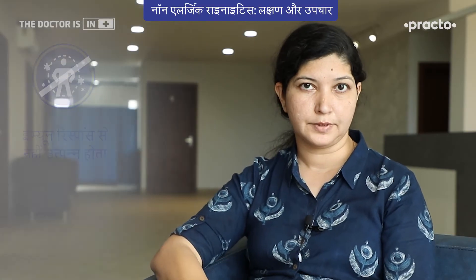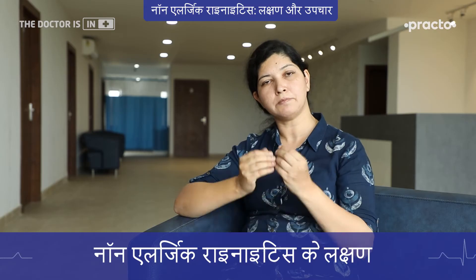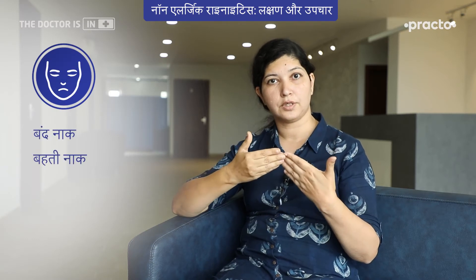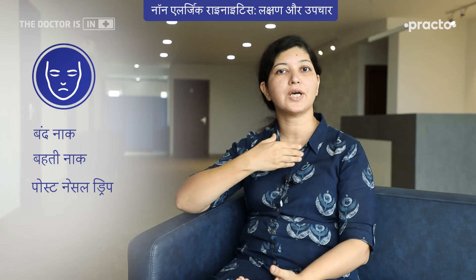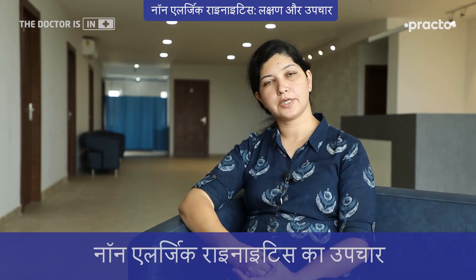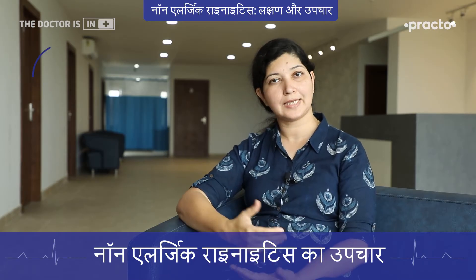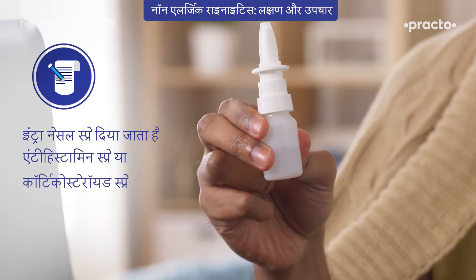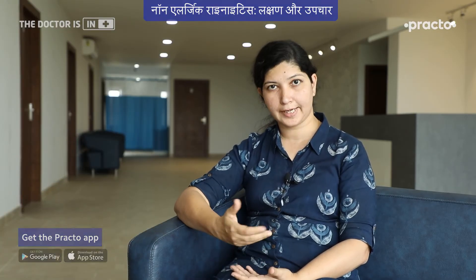Non-allergic rhinitis is not because of an immune problem. Non-allergic rhinitis may have symptoms similar to allergic rhinitis, like nasal congestion, runny nose, and post-nasal drip, where you feel there is some mucus in the throat. Non-allergic rhinitis treatment may include antihistamines, intranasal antihistamine sprays, or intranasal corticosteroid sprays, which are good enough to control the symptoms.